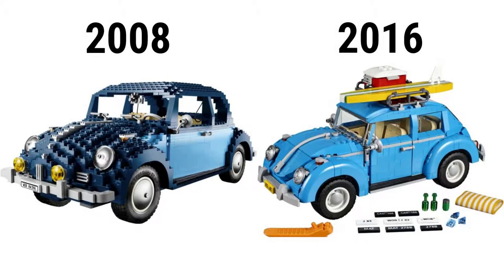The 2016 model has 1,167 pieces and went for $20 less. What makes this newer model better is its better size, the brighter shade of blue used, and its use of smoother pieces, with many not being available at the time the original came out. The newer one also has different accessories including a cooler and a surfboard.